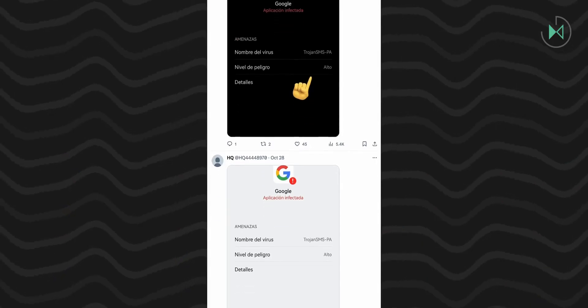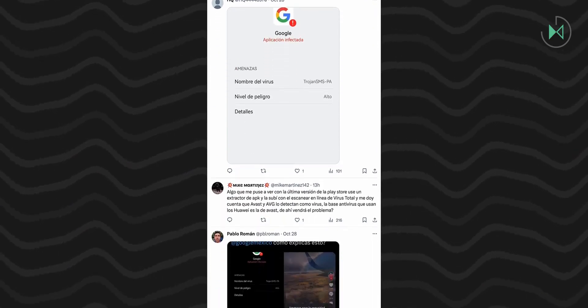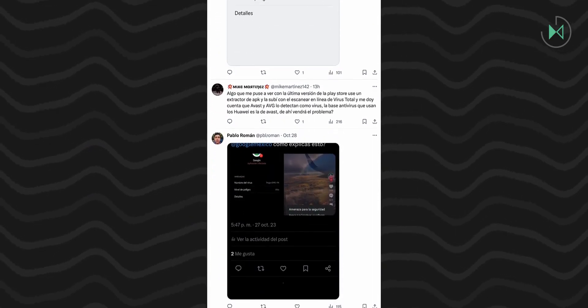However, it not only happened on Huawei devices, but also on Honor devices. The interesting part is that this occurred on Huawei devices still compatible with Google services — that is to say, this application had not been installed from unknown sources or anything, but directly from the Google Play Store.